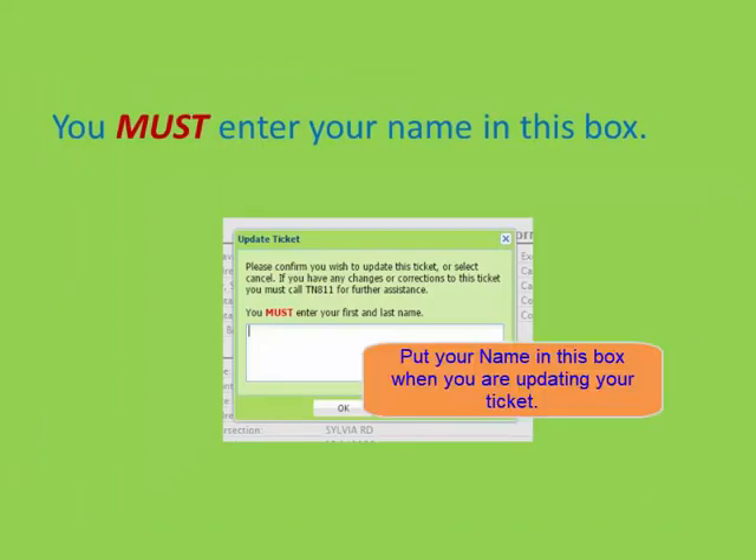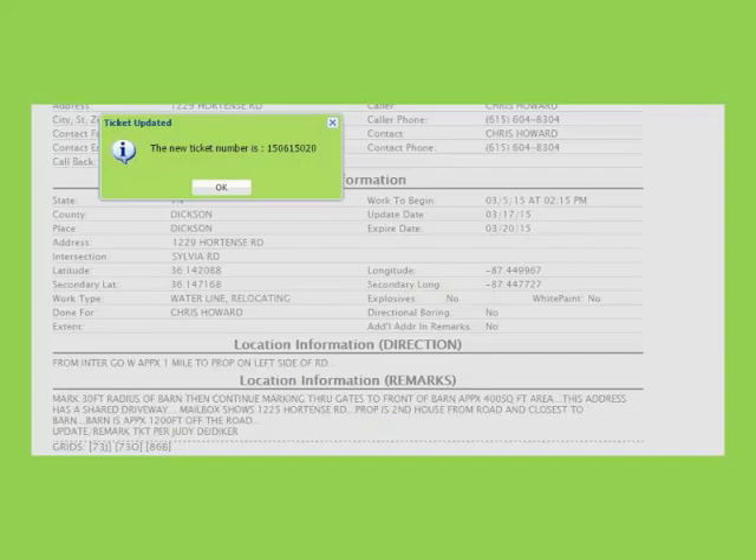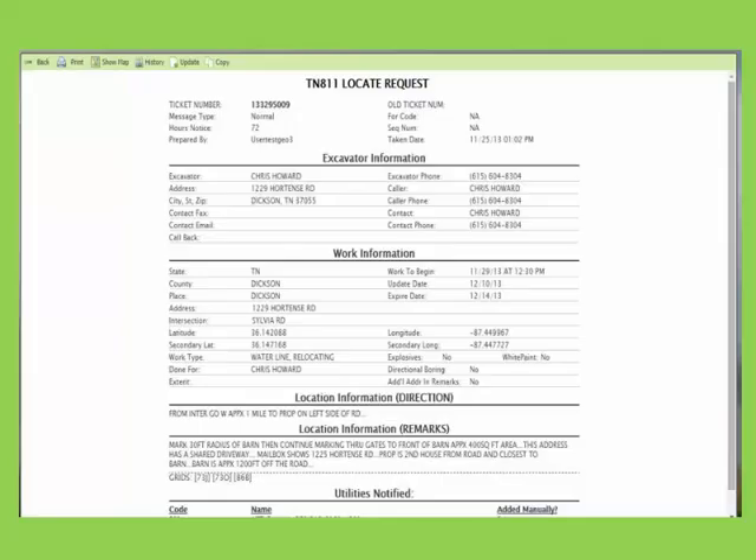When this box appears, be sure that you type your name in it. If you do not type your name, it will cause the ticket to update incorrectly and result in an invalid ticket. The update ticket feature can only be used on normal tickets. If you need an emergency or a second notice, you would want to call our center for assistance with these types of tickets.